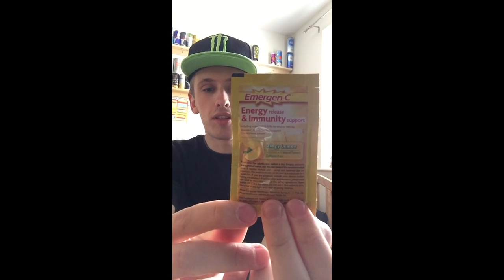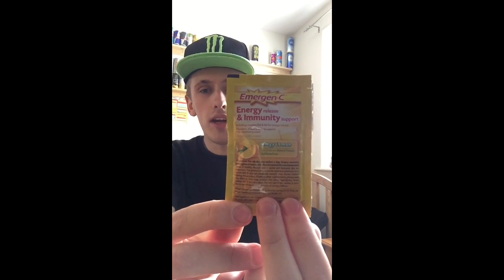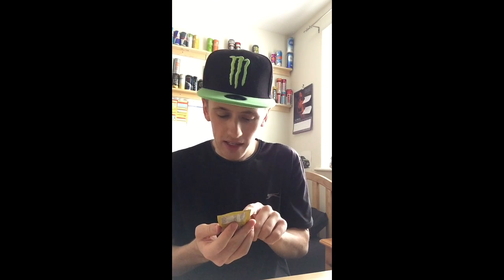Hey, what is going on pros and pros? This is Mr. LymanHG here and welcome to another Let's Review. Today I'm going to be reviewing this, which is called Imogen C, and it is simply a food supplement.